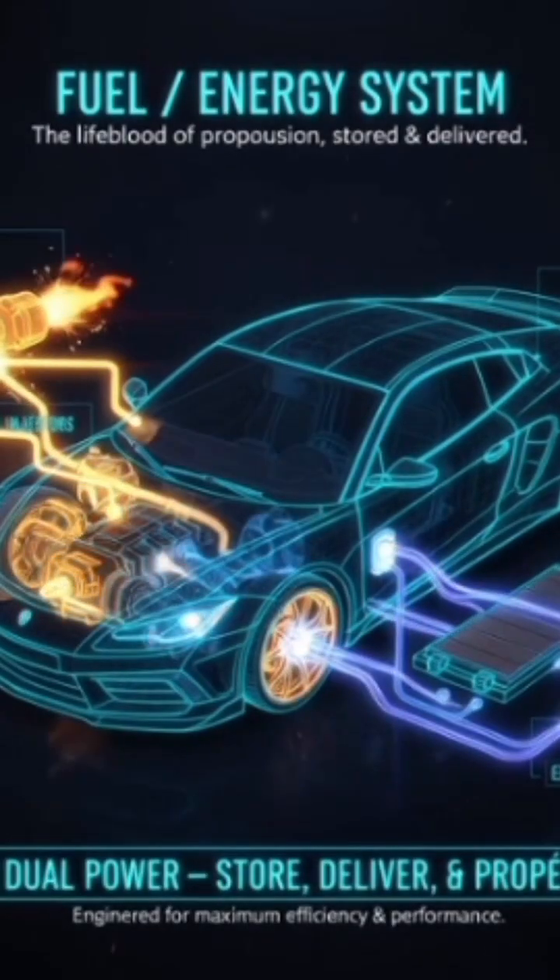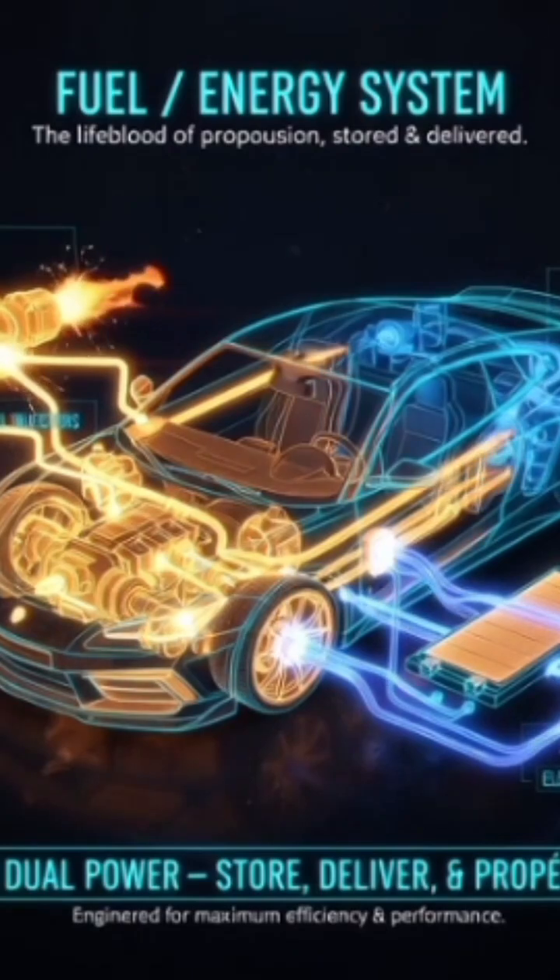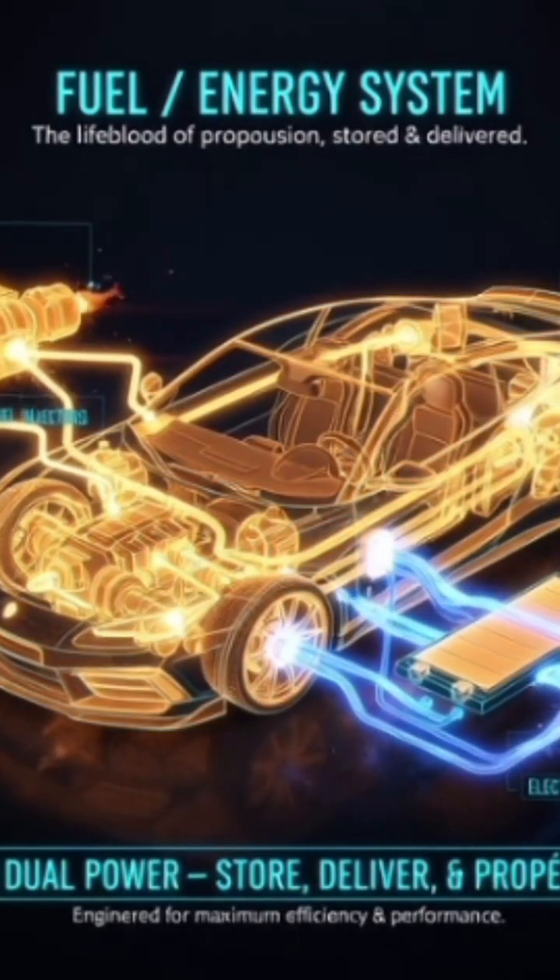Fuel/energy system. Petrol cars: fuel tank, pump, and injectors. Electric cars: battery pack, inverter, and charging port.